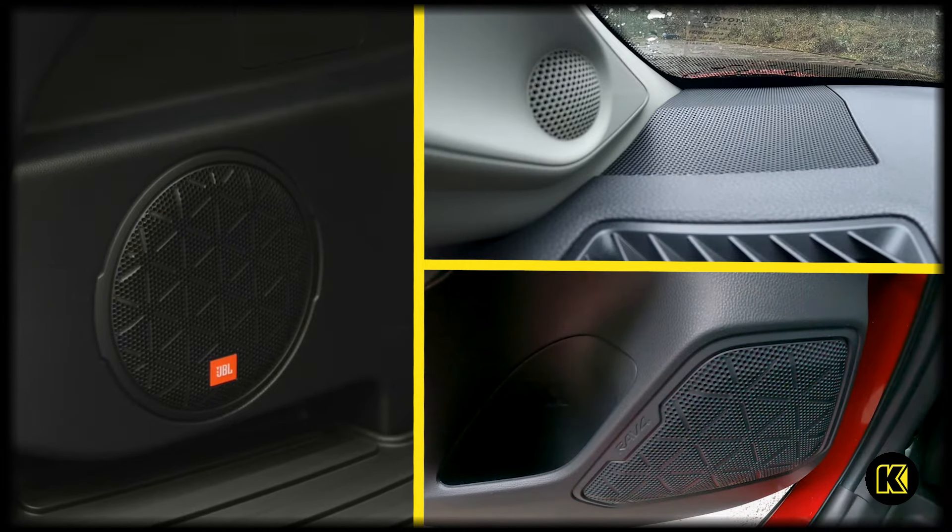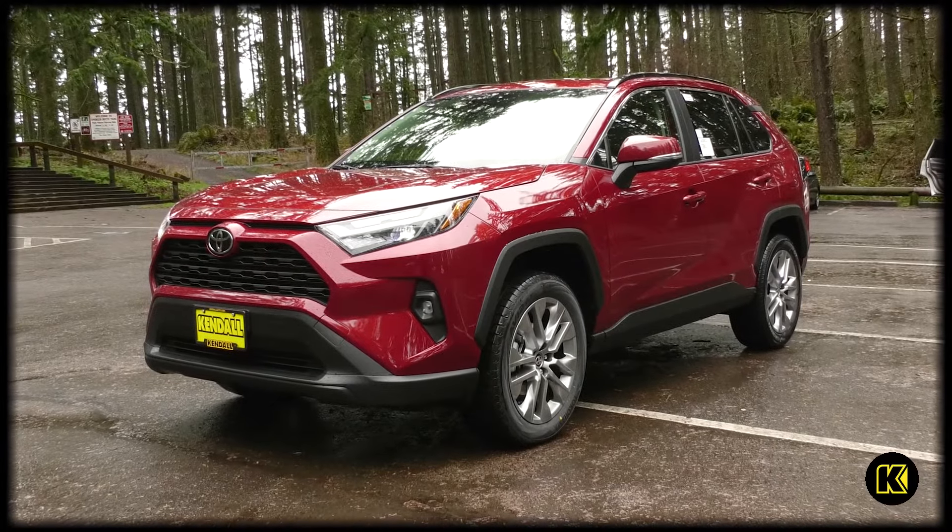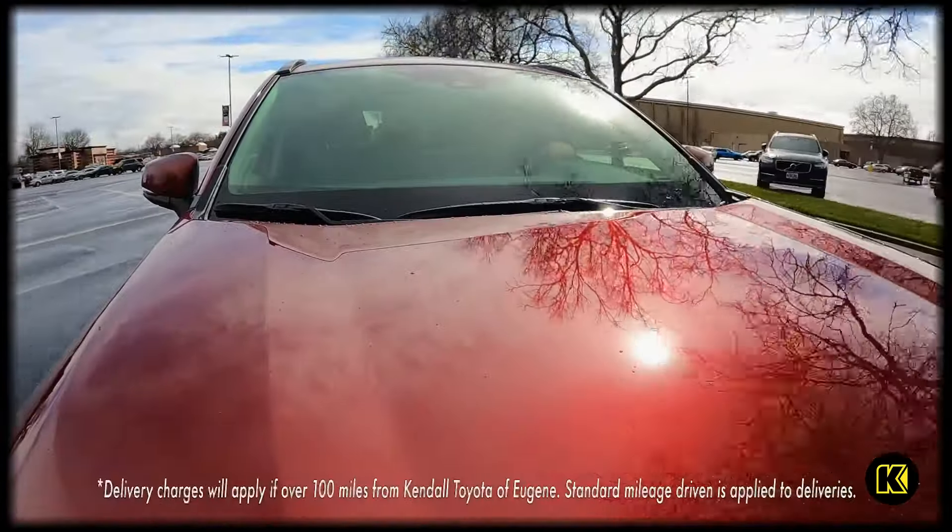Take advantage of the available 11-speaker JBL premium audio, including a subwoofer and amplifier, to feel the music while driving.